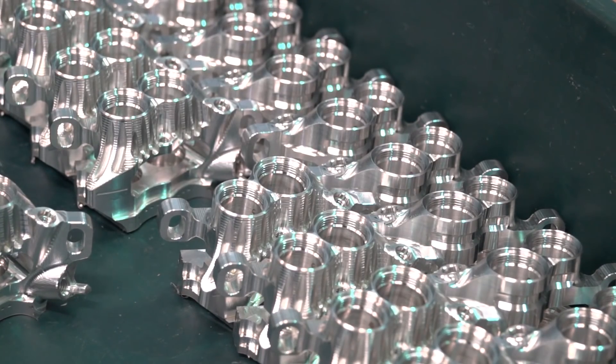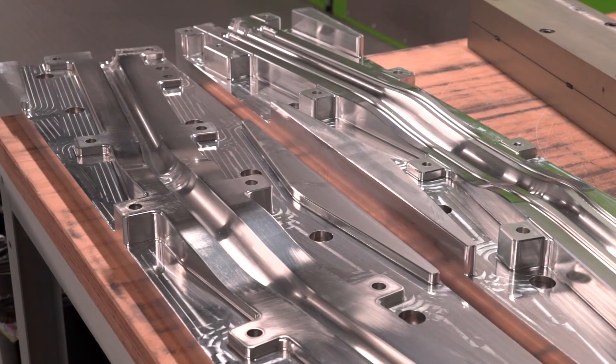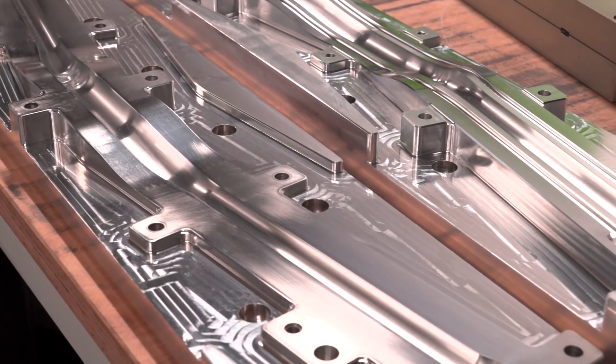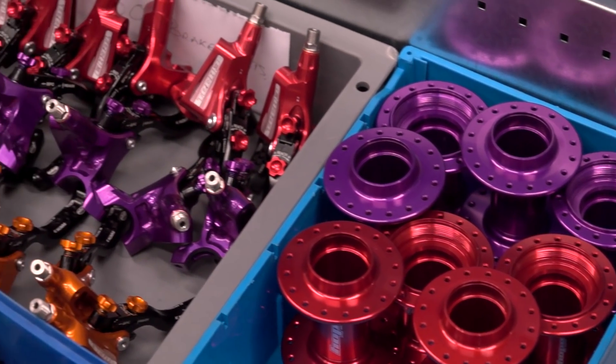What other parts do you make? There are master cylinders, which are a key component of the brakes, also the caliper, the brake lever blade. We also do stems, which are part of the handlebar arrangement, and some smaller parts that also go on the bike.